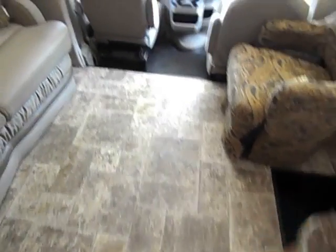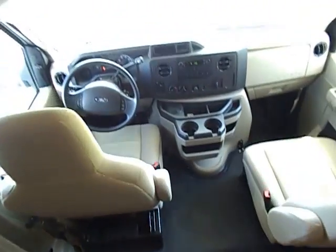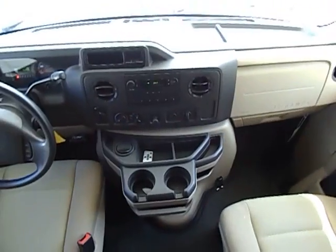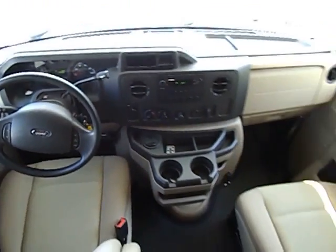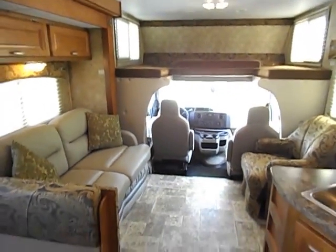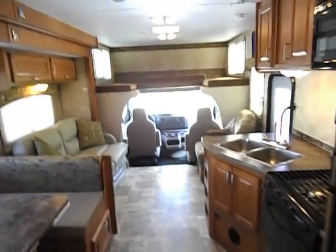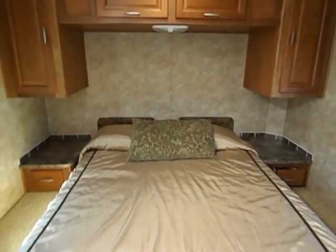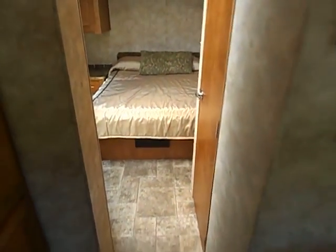Alright folks, without further ado, this will conclude my video. There we just heard the AC kick right back on — for now I'm going to listen to the radio and enjoy some AC while I wait for you guys to give me a call on this 2011 Conquest by Gulfstream, like-new Class C motorhome with only 7,000 original miles and only 18 hours on the quiet Cummins Onan generator. This is Midway Power Sports — you can reach us at 417-443-2300. We appreciate your time and hope to hear from you soon.